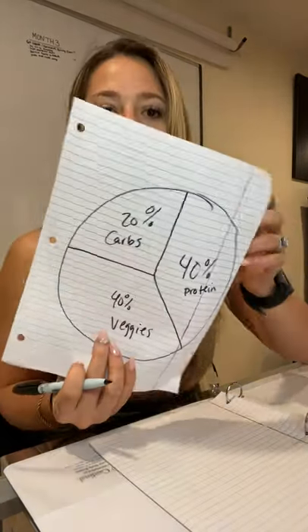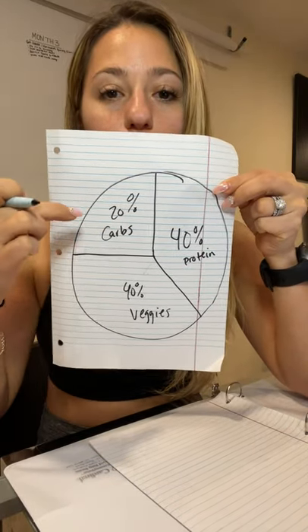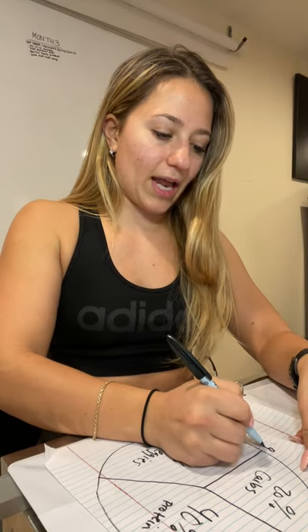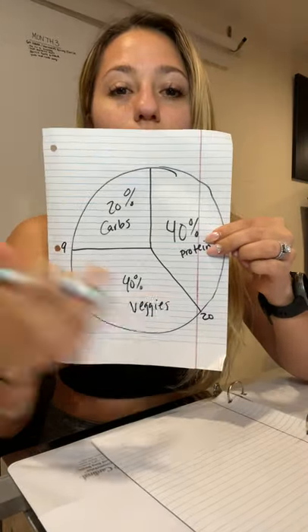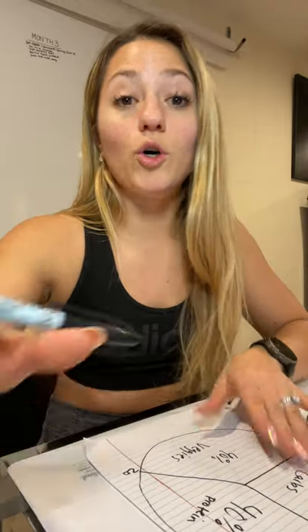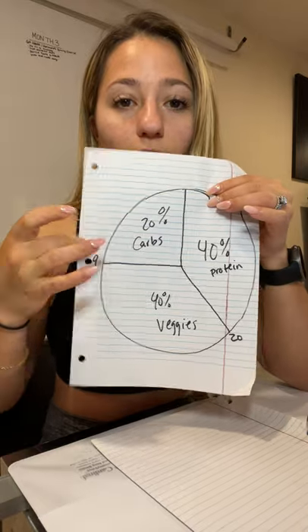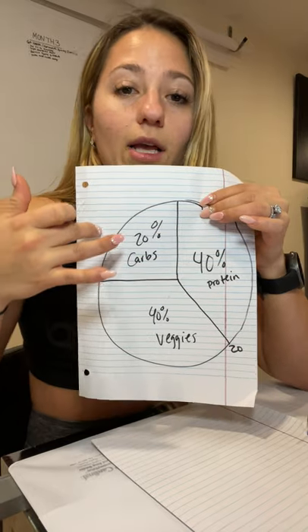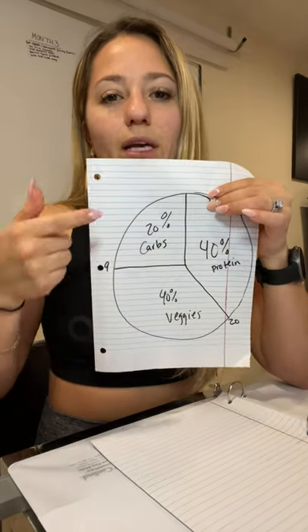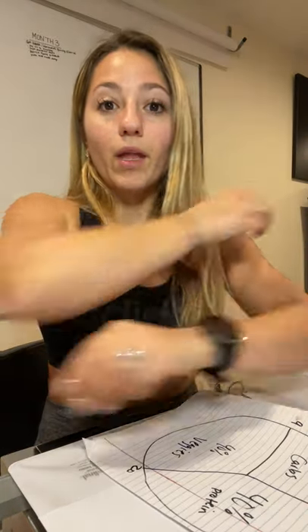The 40-40-20 rule: 40% protein, 40% vegetables, 20% carbohydrates. If you need to envision something, you can envision that it's 9 to 20 on a clock — and that's how you make it. Every time you make a meal or build a plate, you want 40% protein, 40% vegetables, and 20% carbohydrates. As for fats, you want to add healthy fats in two meals per day.